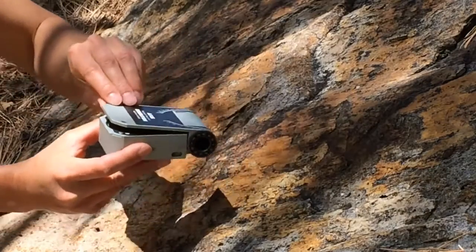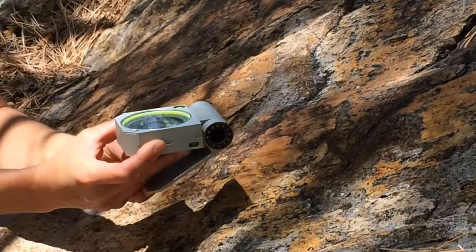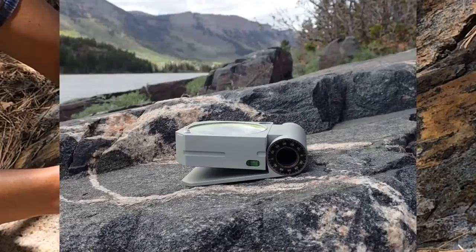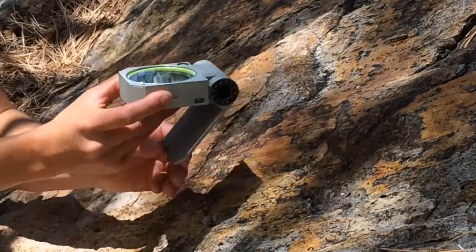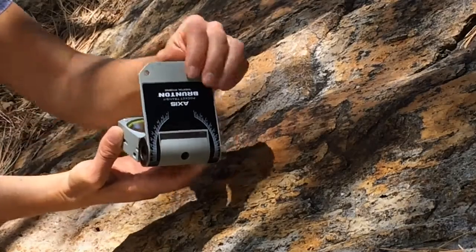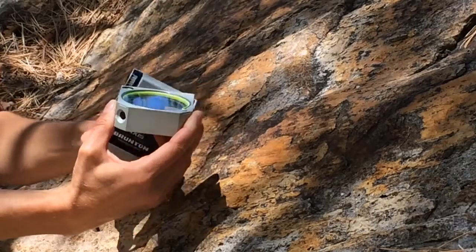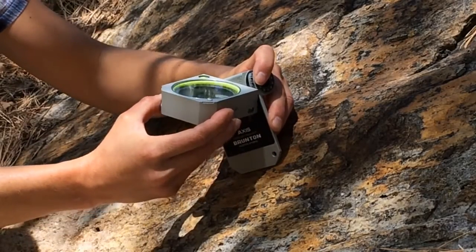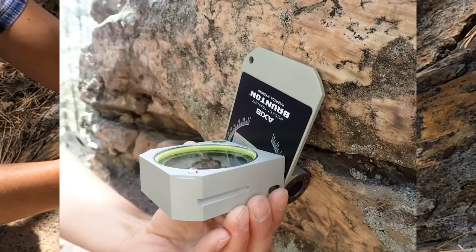Because the lid can rotate 360 degrees around its major axis, strike and dip can be measured on any plane, including overhangs, near horizontals, and those needing extension. The Axis is also unique because of its novel lid protractor and ability to rotate 360 degrees around its minor axis, making it the only transit that can simultaneously measure trend and plunge of any lineation on any surface, including overhangs.